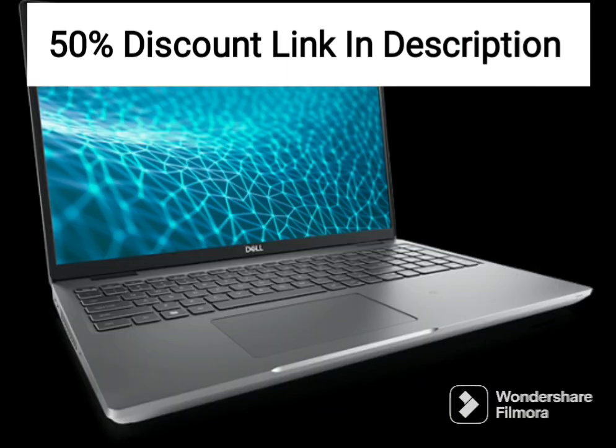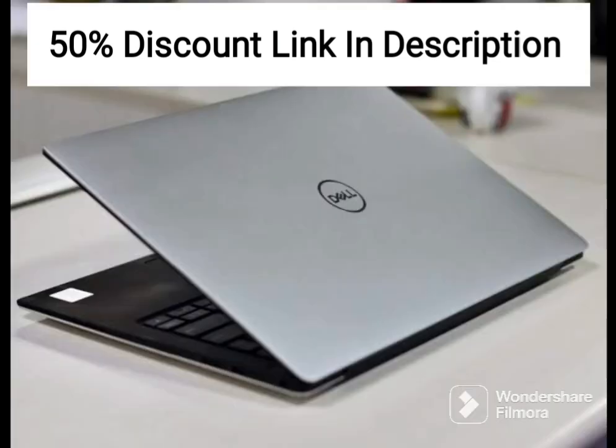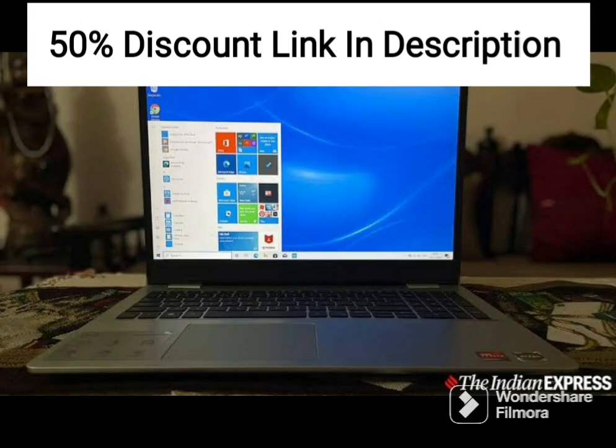The backlit orange keyboard is another highlight of this laptop. It is comfortable to type on, and the backlighting makes it easy to use in low-light settings. The keyboard has a nice tactile feel, and the keys have a good amount of travel, which is great for gaming.